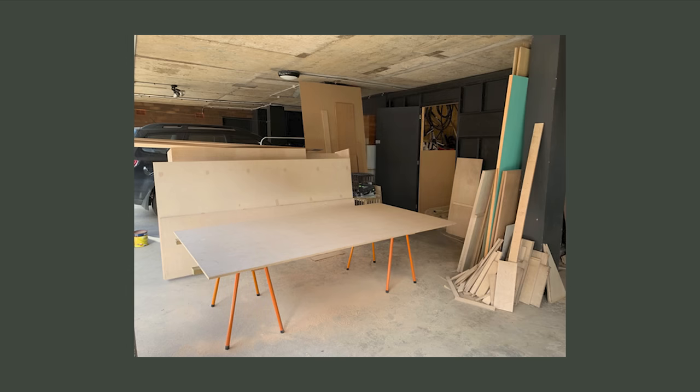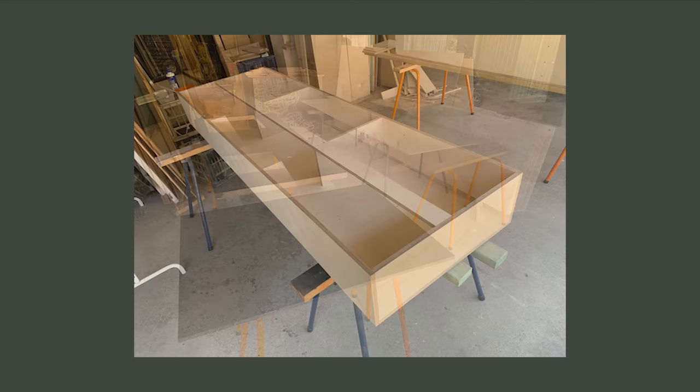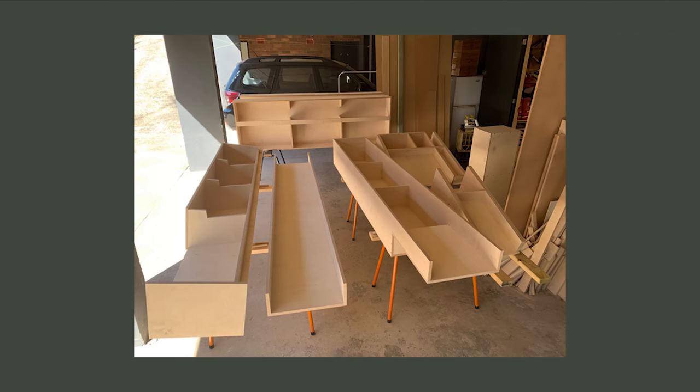I built a shed down in my carport prior to starting this renovation so that I then had an area in which to build everything myself. I learnt all of my carpentry skills from my dad and then employed those with my architectural background to create Beach Chalet.